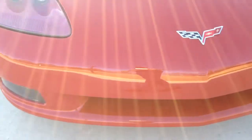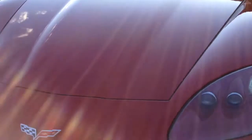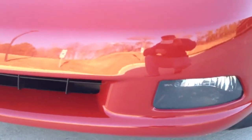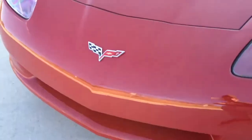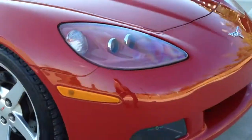The front bumper does not have one rock chip, nor does the hood. It would be my guess, with the car having a hundred and fifty thousand miles, that most likely the front bumper and hood have been painted if they don't show one single rock chip.